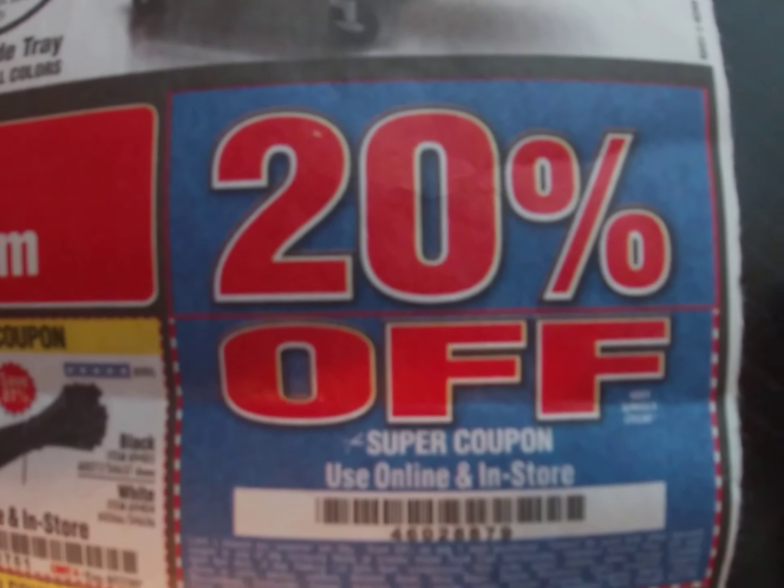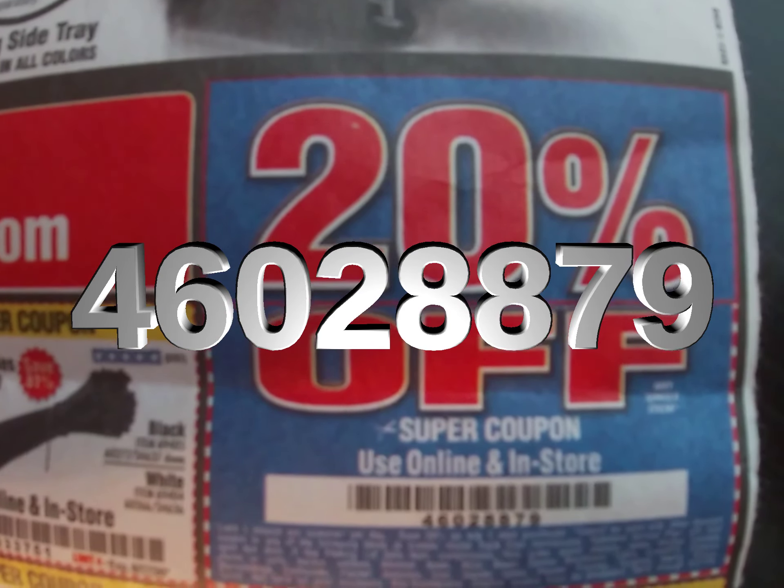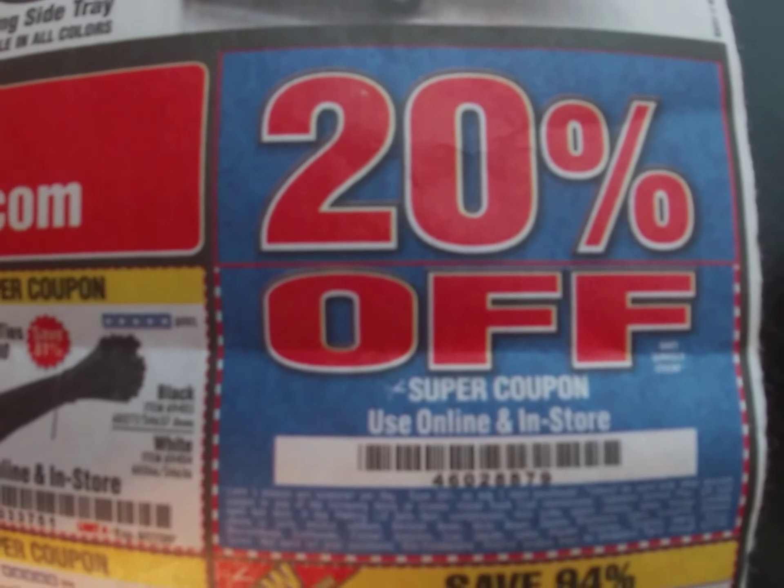Now we've got the 20% off coupon, code 460-288-79. I'm not going to go through all the exclusions but it's the standard 20% off coupon.